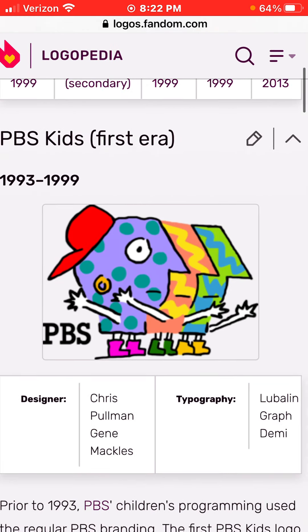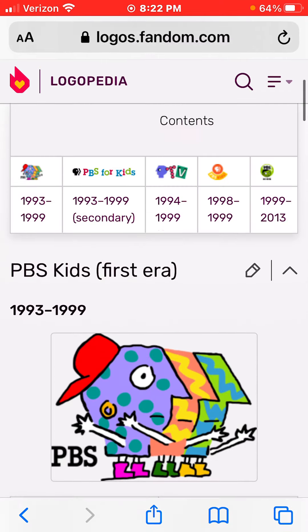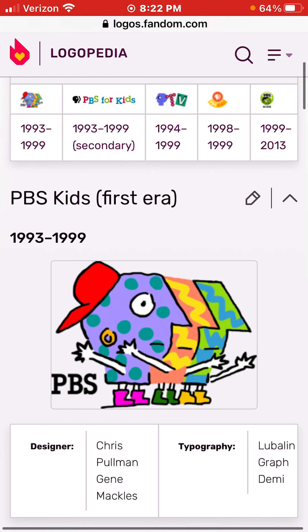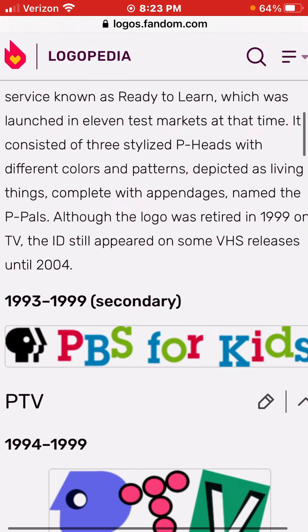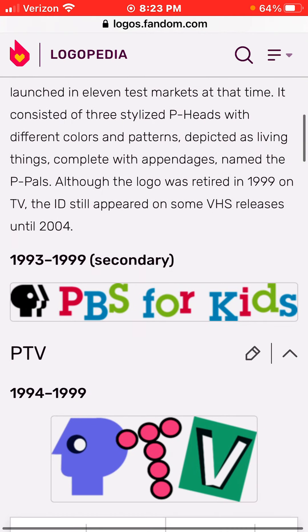1993 to 1999, we have these peatheads, and on the website there's the words PBS Kids. 1993 to 1999, that's the second year logo.